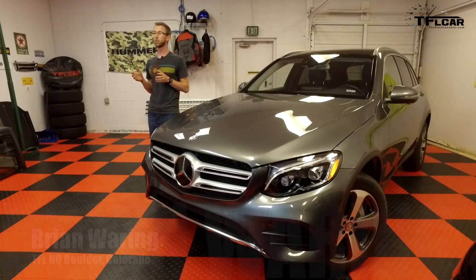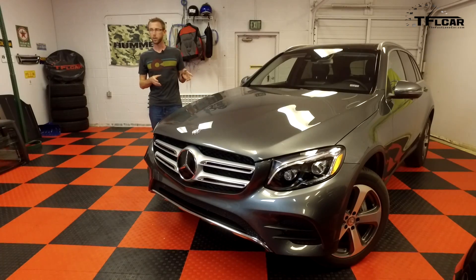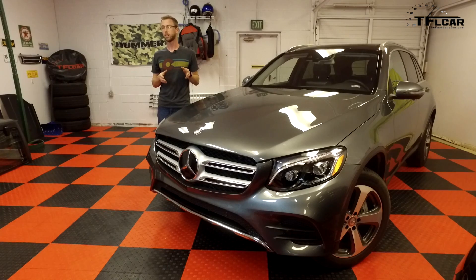Hey guys, today's cars are going more and more autonomous. So today we're going to take a look at the top three technologies that are leading the way. What we have here is a Mercedes-Benz GLC 300 and it has these technologies that we're talking about, so we're going to use it as a demonstration vehicle.